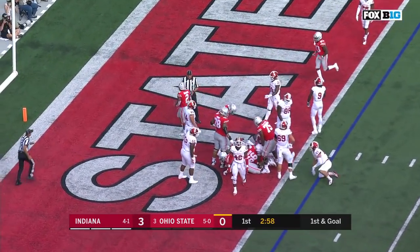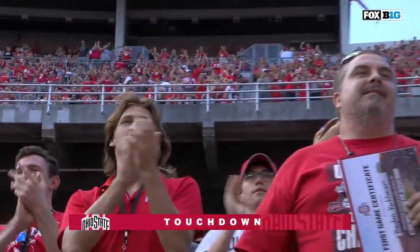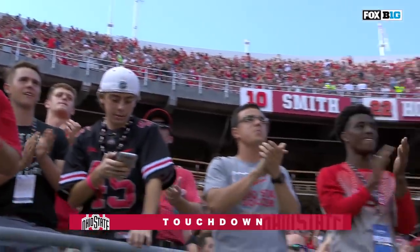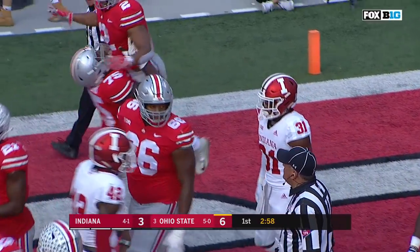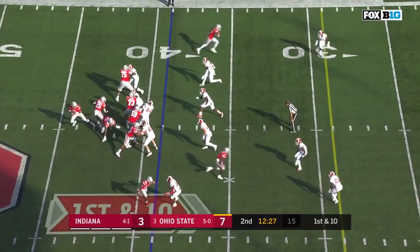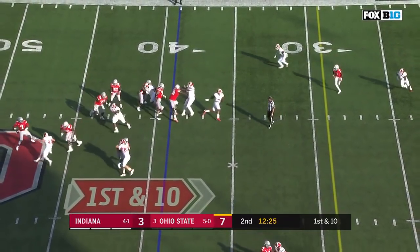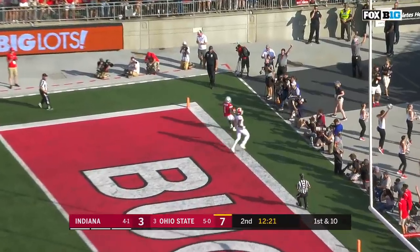Dobbins bulldozes his way in and gives the Buckeyes the lead. Play action again, Haskins puts out the brakes taking a shot to Dixon — touchdown Buckeyes.